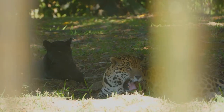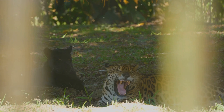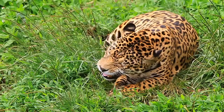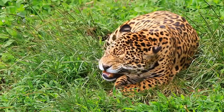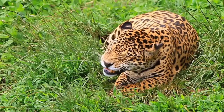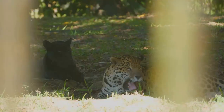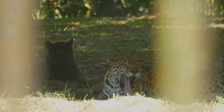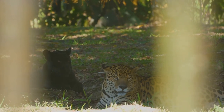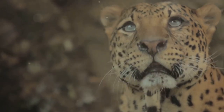But their role extends beyond being formidable hunters. Jaguars play a crucial part in maintaining the balance in the Amazon ecosystem. By controlling the population of herbivores, they prevent overgrazing and ensure the vegetation thrives, which in turn supports the life of countless other species. Their presence signifies a healthy ecosystem. The jaguar's influence is also deeply woven into the cultural tapestry of the Amazon — indigenous communities regard them with reverence and respect, often featuring them in their myths and legends.